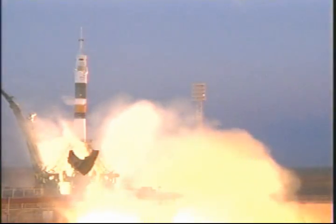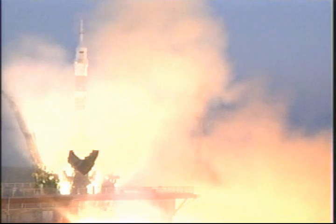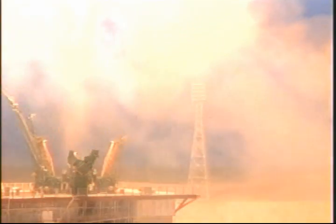Main liftoff. Five, four, three, two, one, and liftoff of Tom Marshburn, Roman Romanenko, and Chris Hadfield making their way towards the International Space Station.